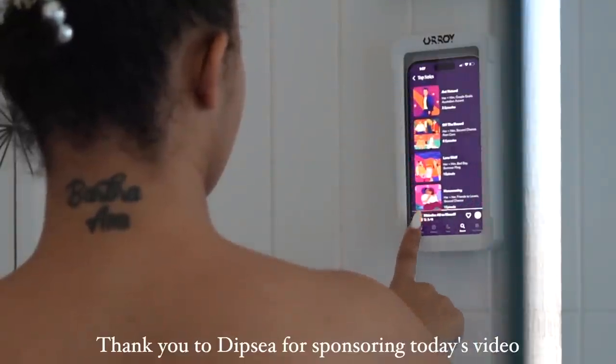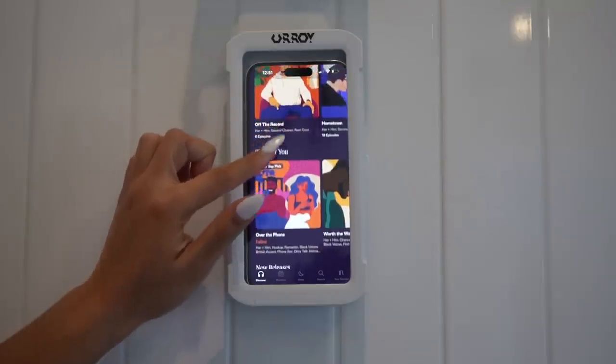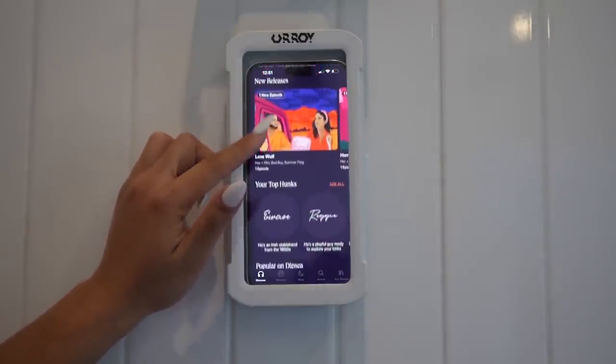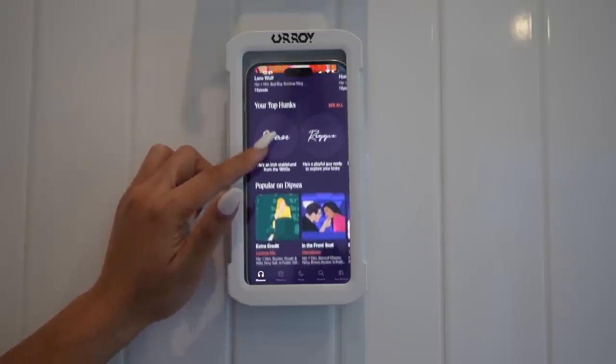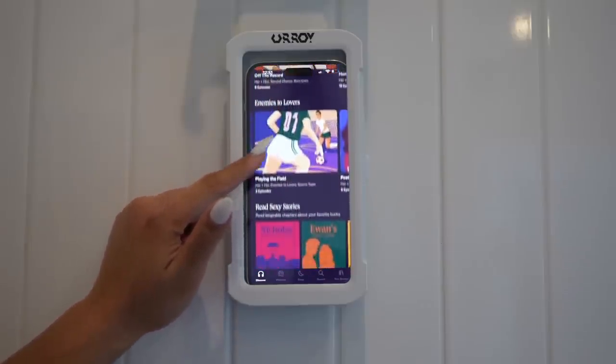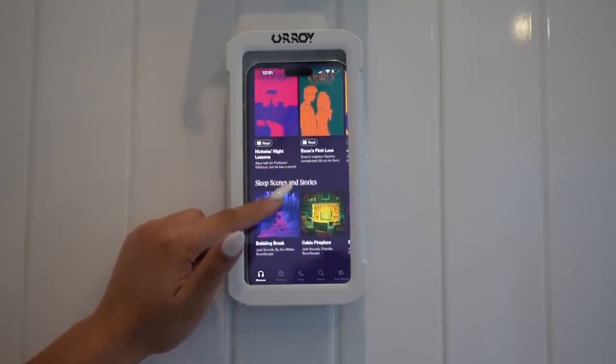Before we get into today's video, I want to say thank you to Dipsy for sponsoring. If you've never heard of Dipsy, it is an app full of hundreds of short, sexy audio stories designed by women for women. If you're like me you might be a little skeptical, but if you know me, you know I love listening to audiobooks and podcasts throughout the day, and this is no different.